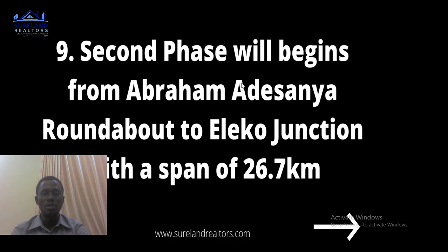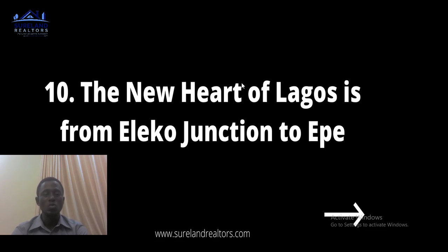Number nine: the second phase will begin from Ibeju and Dissonia Roundabout to Eleko Junction, with a span of 26.7 kilometers. The first phase runs from Eleko down to Ekme. The second phase will begin from Ibeju and Dissonia in Ajah down to Eleko Junction. All of this road network is being considered to ease traffic and ensure that people living on Lagos Island can enjoy their stay without spending hours stuck in traffic.